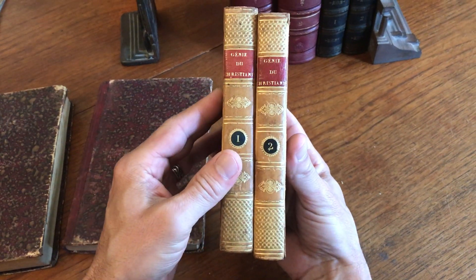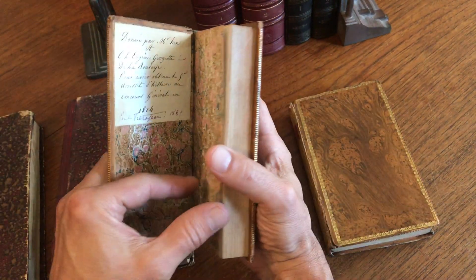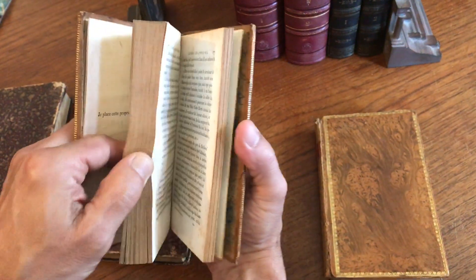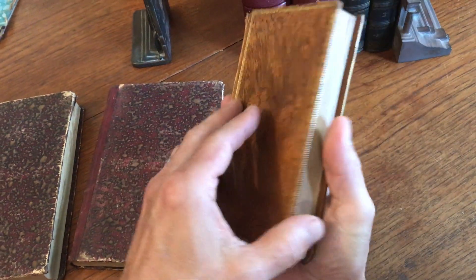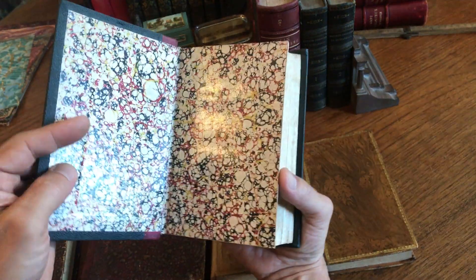It's French, with marbled endpapers and an interesting little early owner's notation. This is 1819, and again tight and sound internally, with some light scattered foxing. This is a two-volume set.